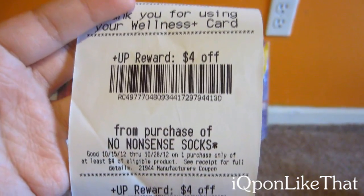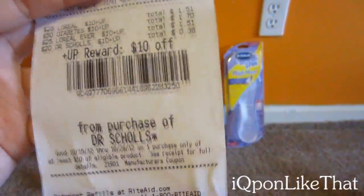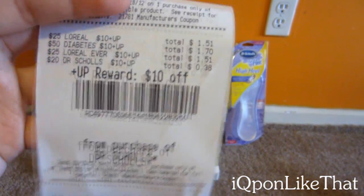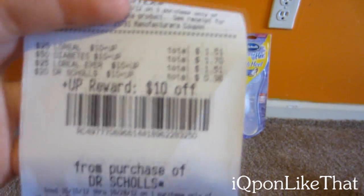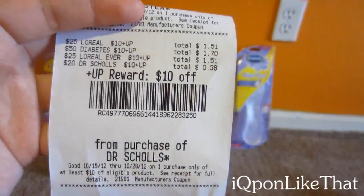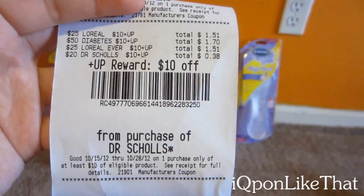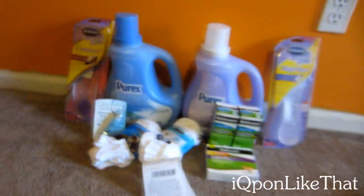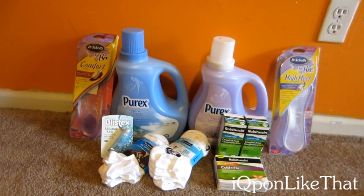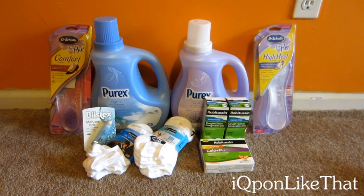These are my plus subs — the No-Nonsense socks, Blistex, and the Dr. Scholl's. The ad says it's a limit of one, but it's still tracking for the next one, so I'm not sure — don't quote me on that. I'll just do it on another card if you really want to do a second Dr. Scholl's deal. The two four dollar UPs for the Purex did not print at all, so I'll call tomorrow. I will definitely be going back to Rite Aid to do more of the Purex deal because it's an insane deal.